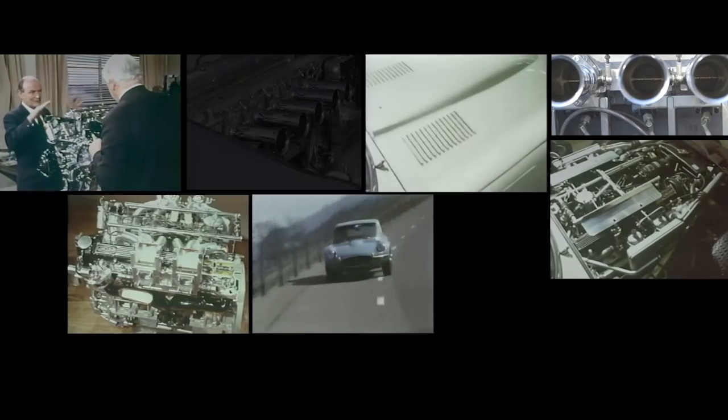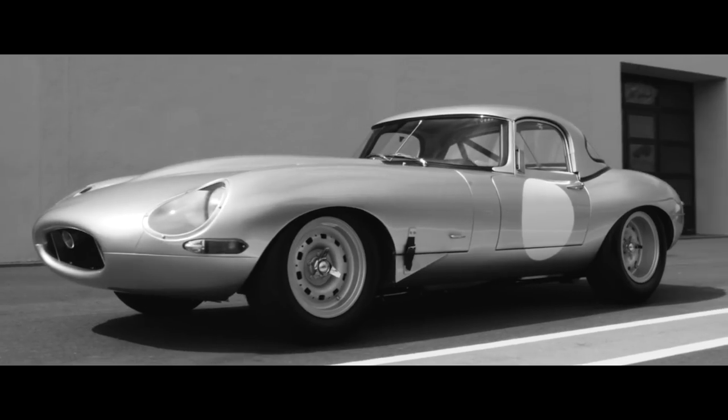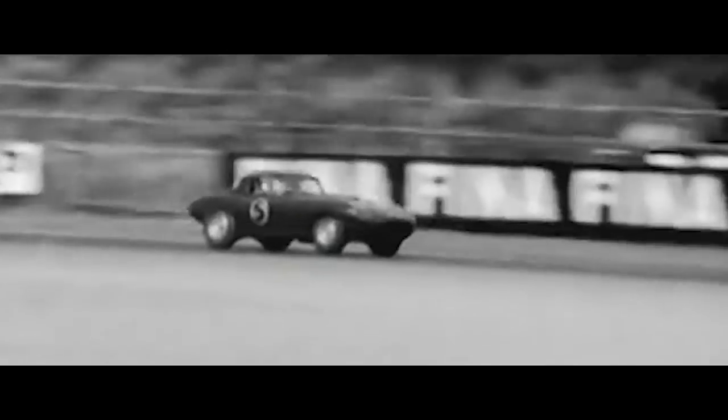The lightweight E-Type was a special sports racing car built predominantly for the racetrack — that's what it was made for. It's a competition car designed in a way that would work on the track. It won many races; it was a very famous car, one of the best race cars of its time.